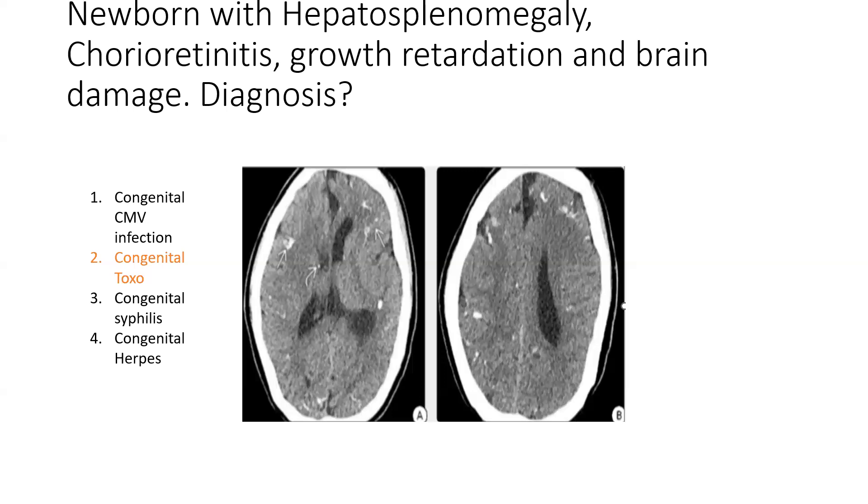Congenital toxo is the second most common TORCH infection, caused by Toxoplasma gondii, acquired by eating uncooked meat. The classic triad is hydrocephalus, bilateral chorioretinitis, and intracranial calcifications. Calcifications in toxo are random and extensive — unlike CMV where calcifications are periventricular — and have a predilection for the basal ganglia, with high chances of associated hydrocephalus.